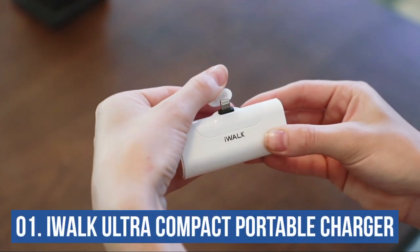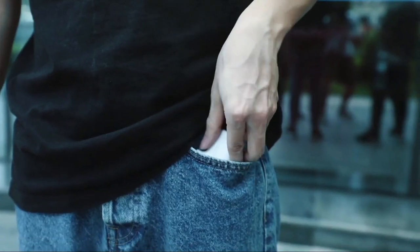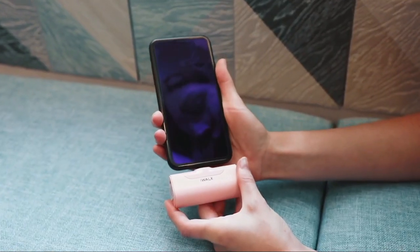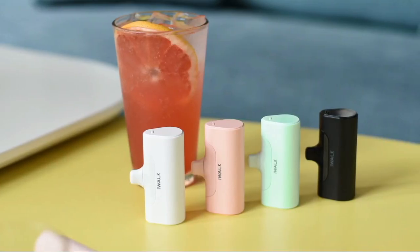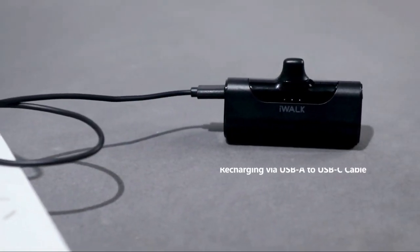Number one: iWalk Ultra Compact Portable Charger. This device has a unique design and is small enough to fit in your pocket. It plugs directly into your phone and charges it while you're out and about. It also has an updated built-in cable that supports thicker phone cases, eliminating the need to remove the case before charging. This 4500 mAh battery is large enough to charge your iPhone 8 and a half times.